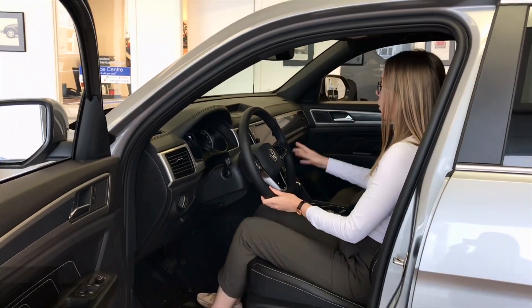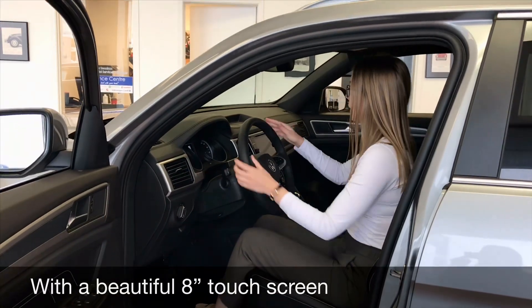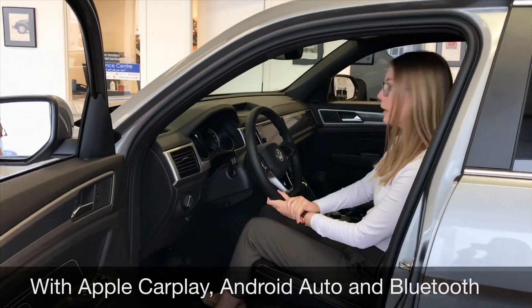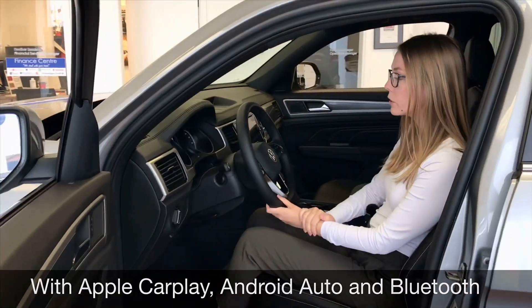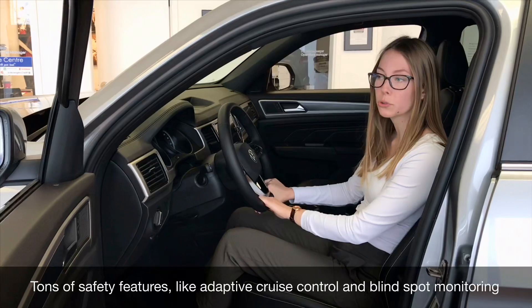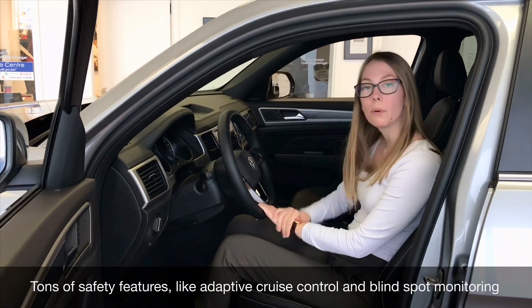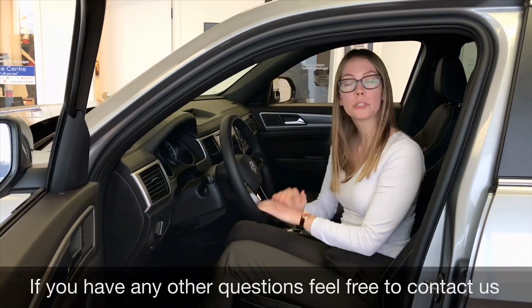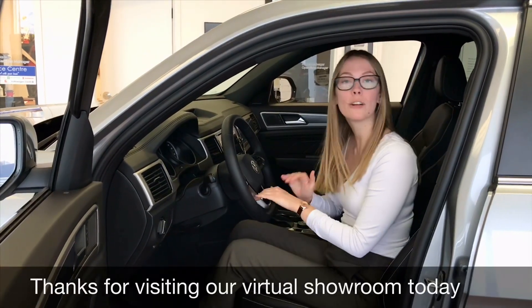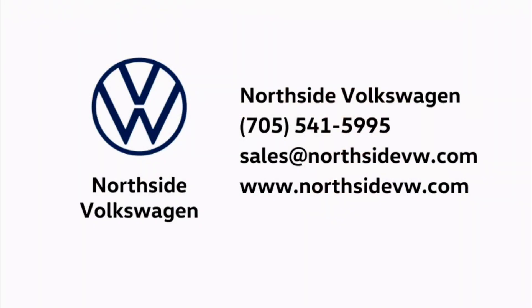You've got heated seats, an approximately eight-inch touchscreen with Apple CarPlay, Android Auto, and Bluetooth of course. There are a lot of safety features including adaptive cruise control and blind spot monitoring. If you have any questions about the Cross Sport, feel free to contact us. Thanks for visiting our virtual showroom today — we'll see you next time.